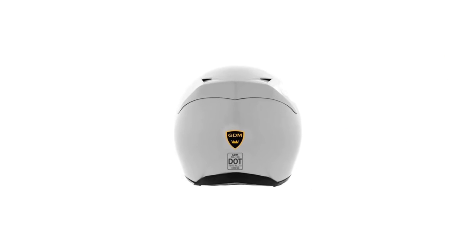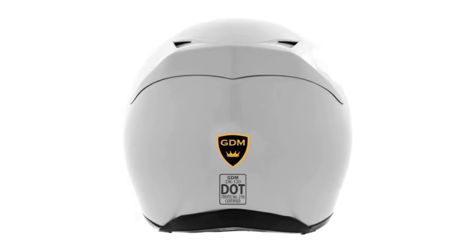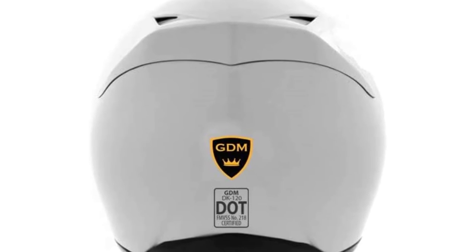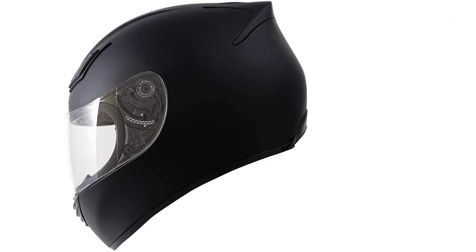There is a five-point ventilation system at its forehead, chin, and rear side, so you have plenty of airflow throughout your ride that keeps you dry, calm, and fresh. As a result, you can choose it as the best motorcycle helmet for small heads for hot weather.